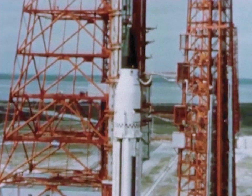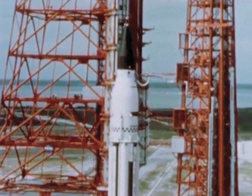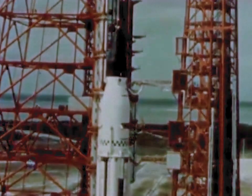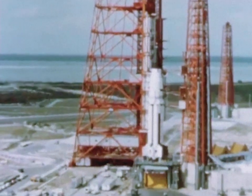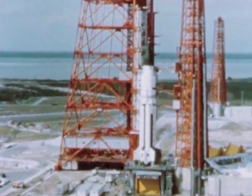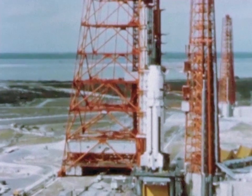The second stage, designated S-4, was designed and manufactured by the Douglas Aircraft Company. The primary objective of this mission is to flight test the Saturn 1 vehicle, which consists of an S-1 first stage and an S-4 second stage.